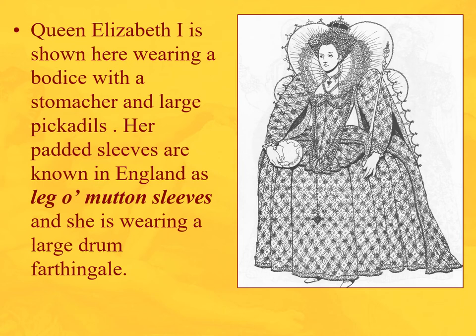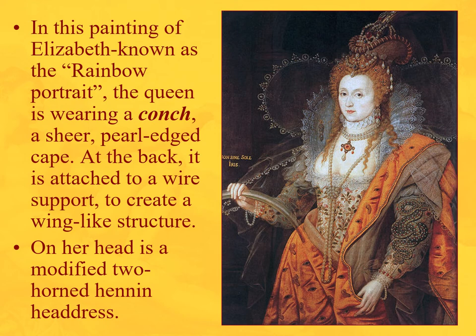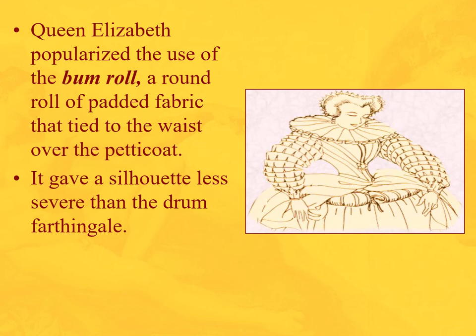Queen Elizabeth I is shown wearing a bodice with a stomacher, large picadilles, and leg-of-mutton sleeves. She has a large drum farthingale and holds a palmeter with a globe of the world — because she's queen of the world. In the Rainbow Portrait, she wears a sheer pearl-edged cape supported by wire at the back, creating a wing-like fairy structure, and a modified two-horned hennin headdress. Also shown is a bum roll — like the wheel farthingale but using padded fabric rolls rather than metal or bone hoops, tied over the petticoat. This style continues into the 18th century.